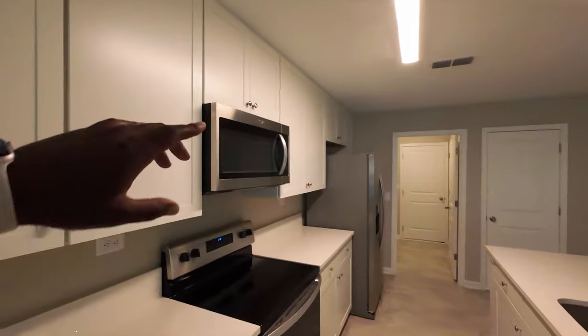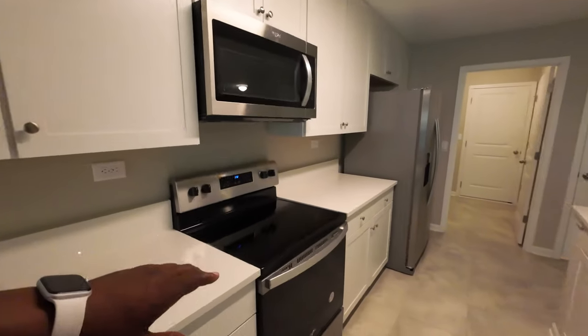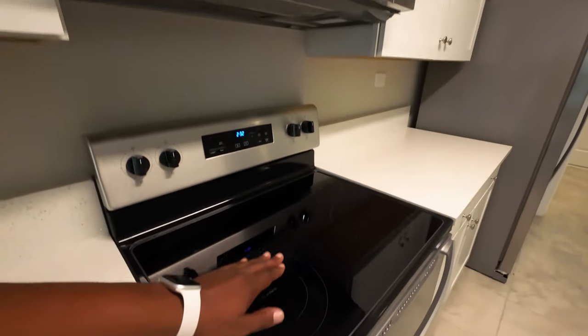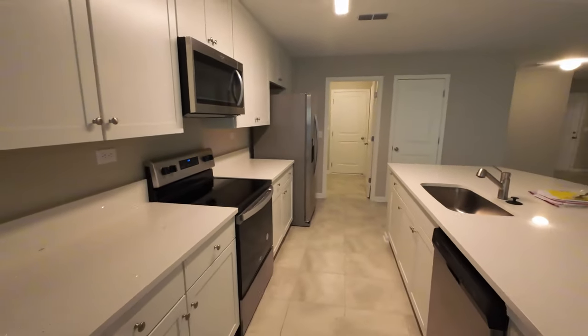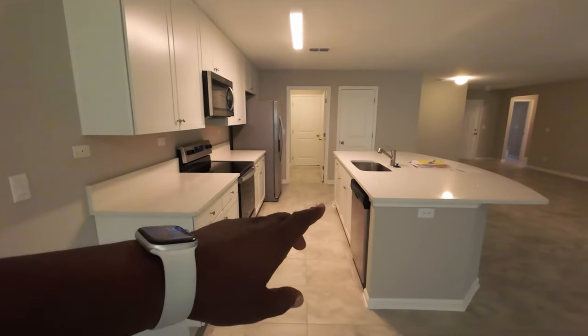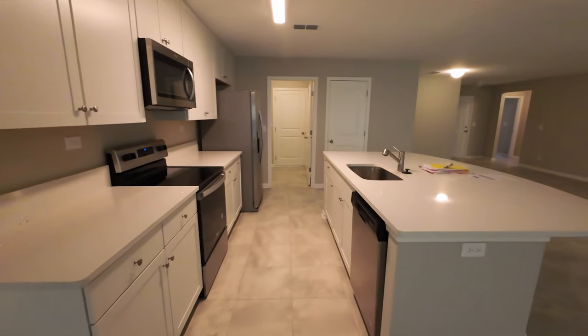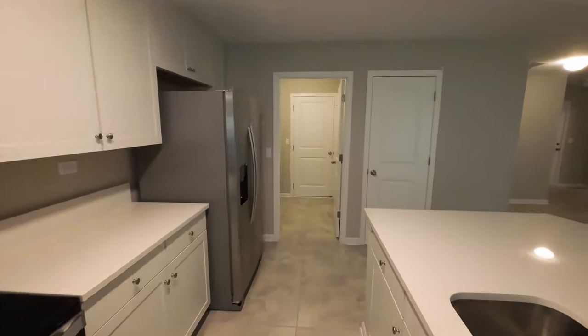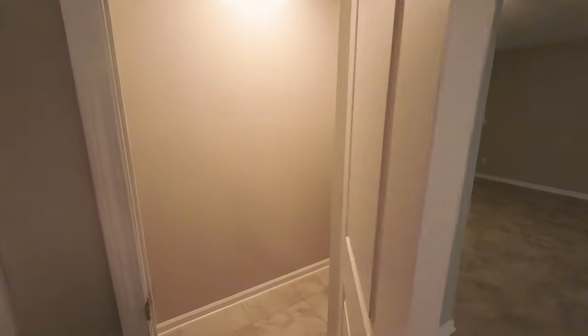You got the microwave and the stove. I like the spacing in between the stove and the microwave, so when you cook you've got plenty of room for your pots and pans. Good amount of space in between the center island and the range area. You've got generous amounts of storage, plenty of power outlets for all of your devices and appliances. Let's check out this pantry area — good amount of space in this pantry.